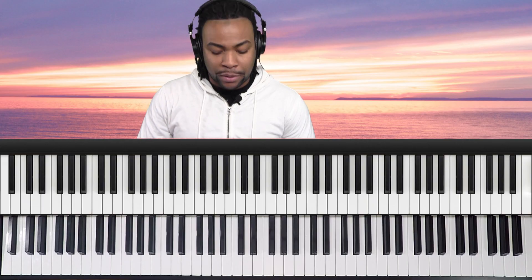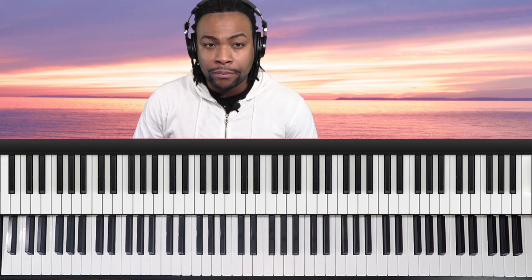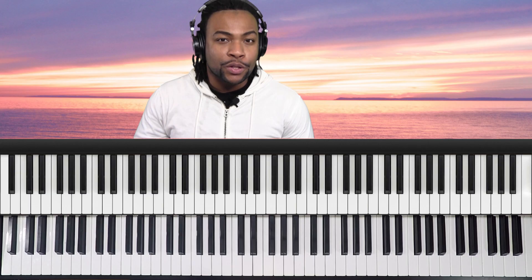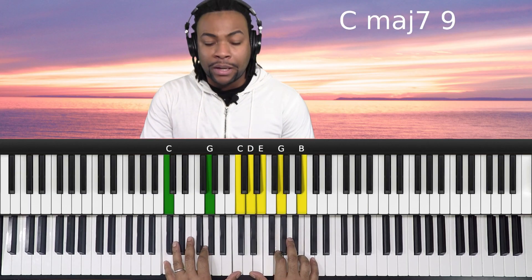I have a question for you. Can you play a handful of chord progressions using major sevenths, minor sevenths, and dominant seventh chords? For example, let's take one of the most popular progressions, the one, six, two, five, using all sevenths — in the key of C.